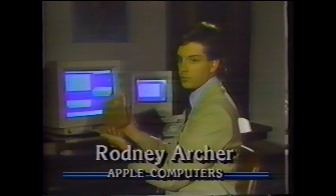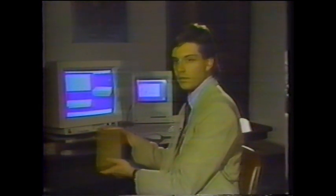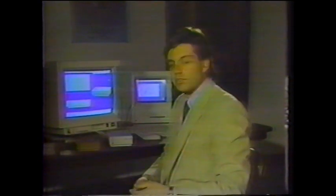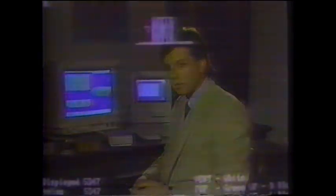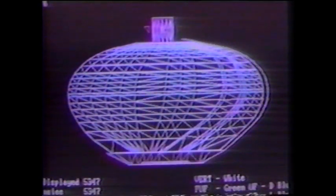With stereolithography, we don't have to tool for prototypes. This product was made with no machining, no tooling, and no layout drawings for a machinist to read. It helps us get products to market faster, and it also helps us make better products. Stereolithography turns human ideas into something tangible, and its future applications are limited only by the human imagination.